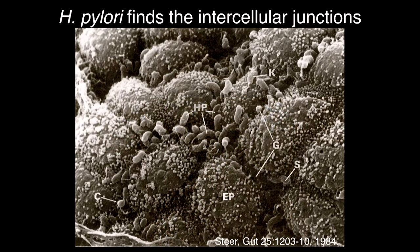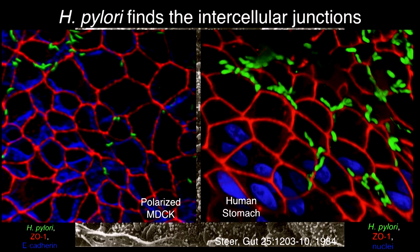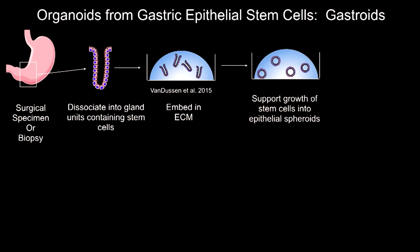That idea has changed a lot. People realized there was more specificity than just destroying the epithelium. This is a biopsy photographed in 1984, and you can see the pylori are sitting right between the cells at the junctions. This is a 3D reconstruction of the stomach where you can see the bacteria in green sitting right at the junctions. This is reproducible with polarized cell lines that are not even gastric.